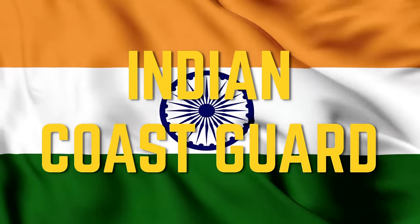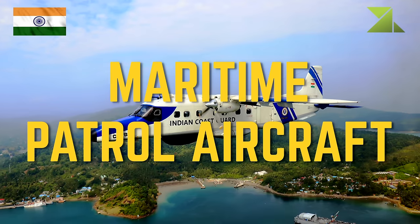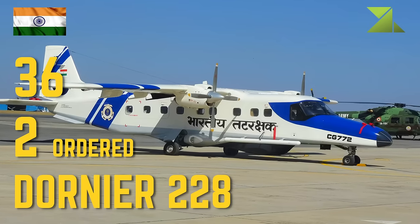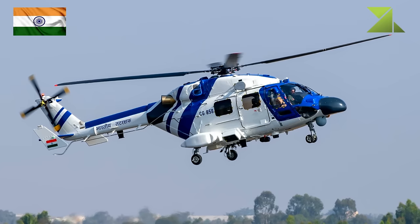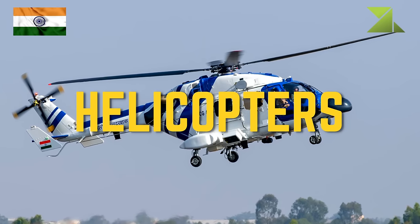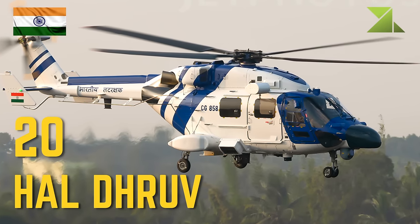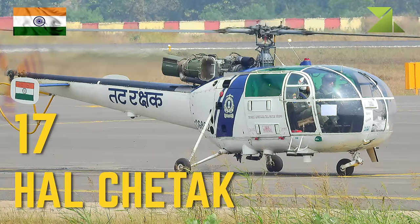Indian Coast Guard. Maritime patrol aircraft: Dornier 228. Helicopters: HAL Dhruv, HAL Chetak.